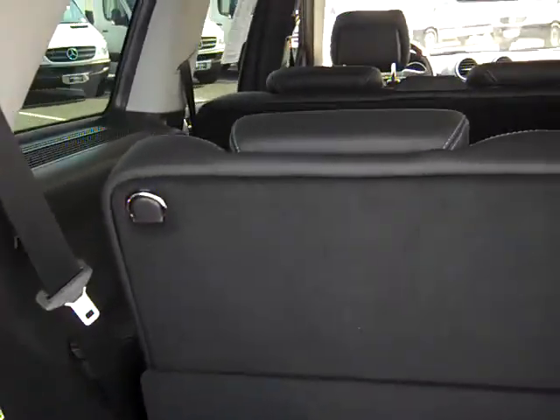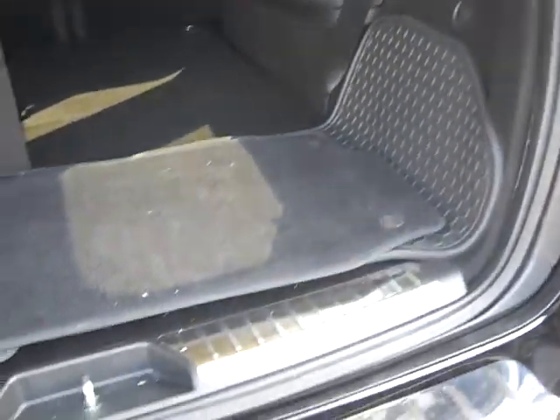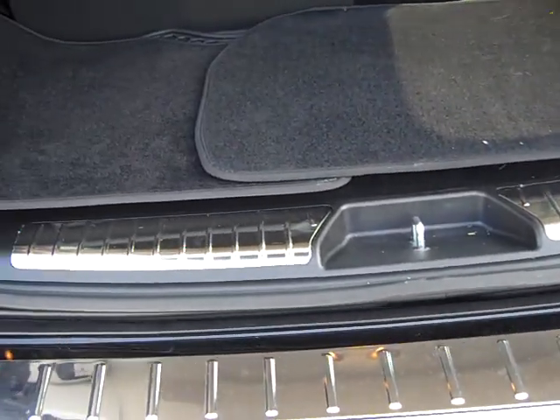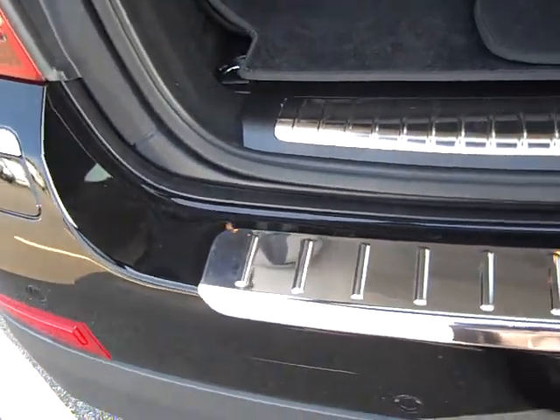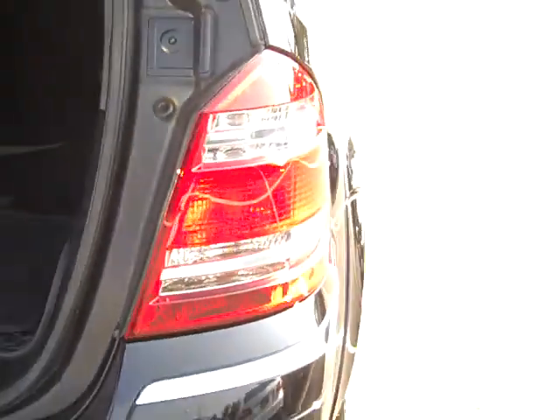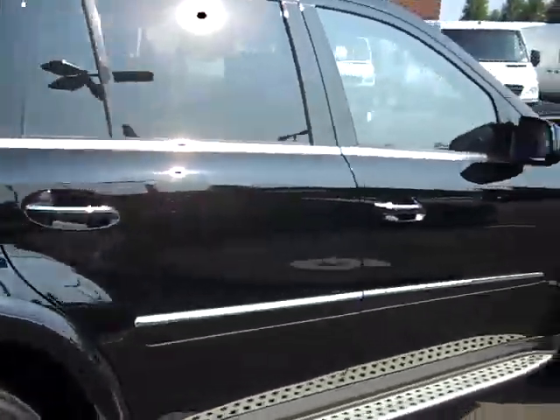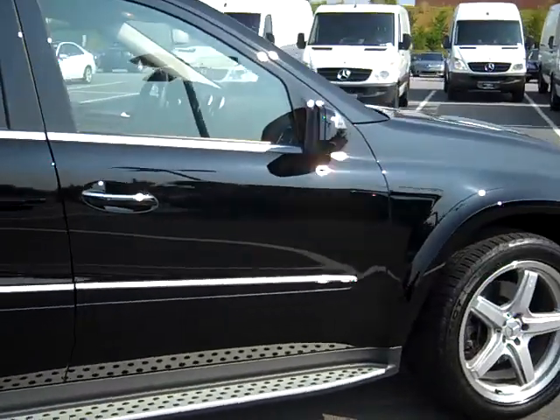Going around into the trunk area here — floor mats are in the back. Everything is in immaculate condition. I'm not seeing any blemishes on the vehicle, any door dings. Just like a brand-new car, very very clean.